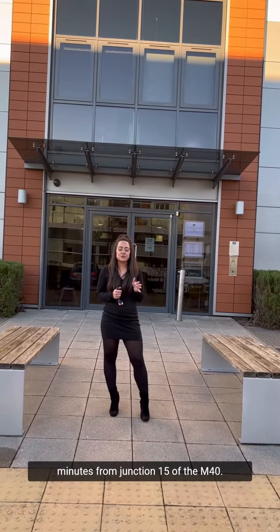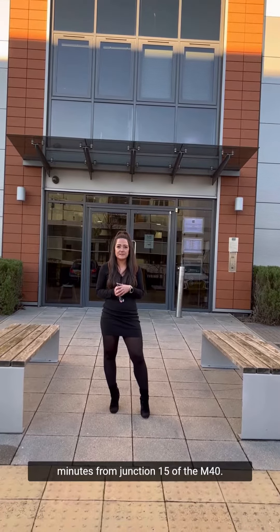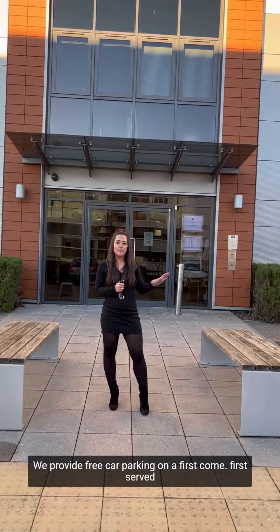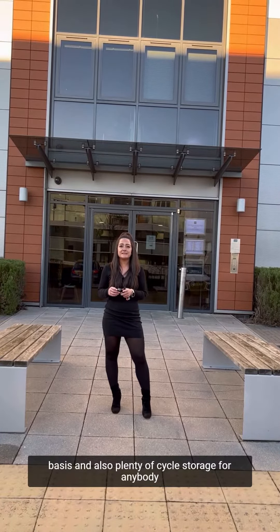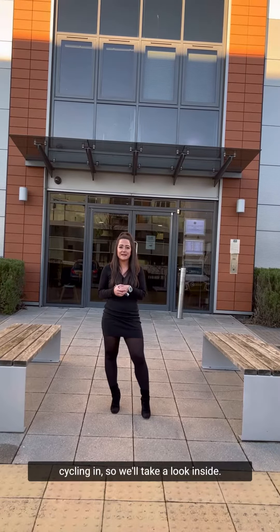We're based just a couple of minutes from junction 15 of the M40. We provide free car parking on a first come first serve basis and also plenty of cycle storage for anybody cycling in.